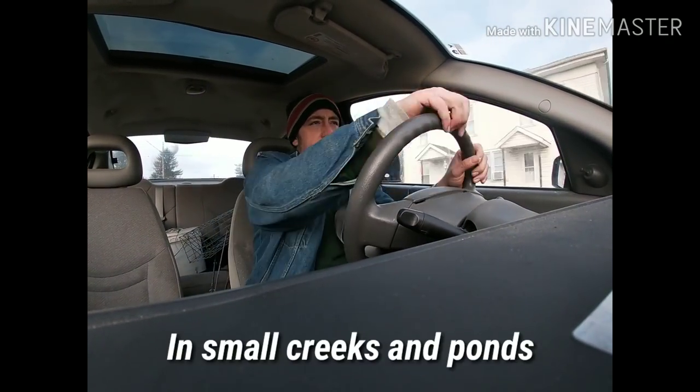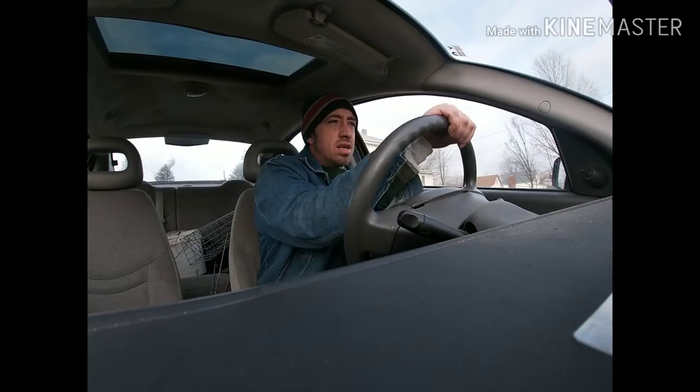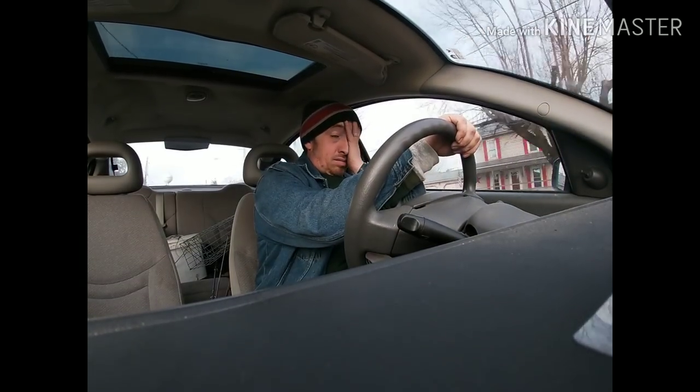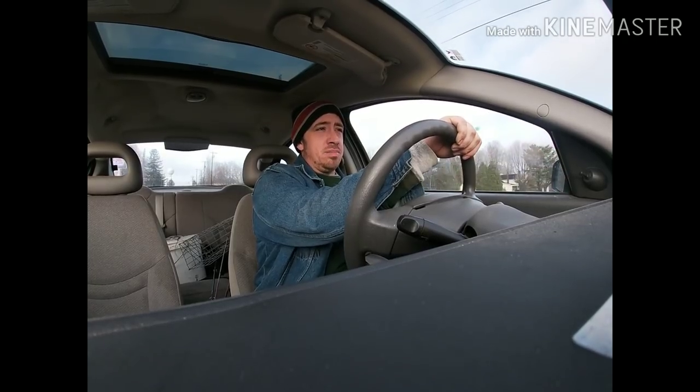Good morning, Buckeye Nation Outdoors. Buckeyes won last night, it was a pretty good game. They surprisingly beat Michigan's number one defense, which I didn't think we'd do. So hats off to them.